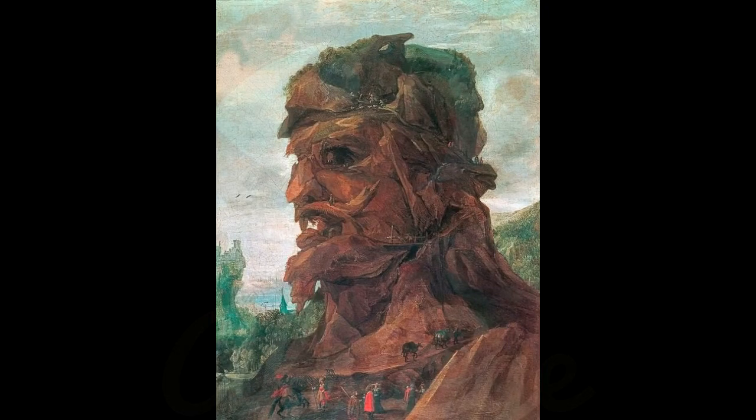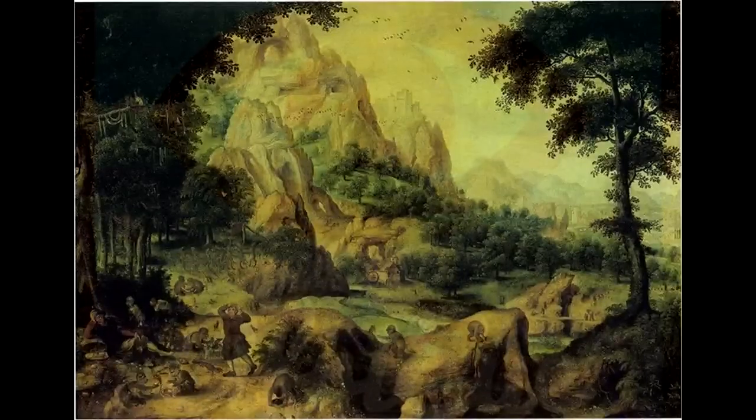These images, particularly where landscapes are given the form of human heads, appear to be somewhat of a meme of the 17th century, with examples cropping up again and again, especially in Netherlandish painting. Below we've compiled a collection of such images available online, sadly not all of them openly licensed, with a big debt owed to a great post on JS blog which provided a wonderful springboard for our findings.